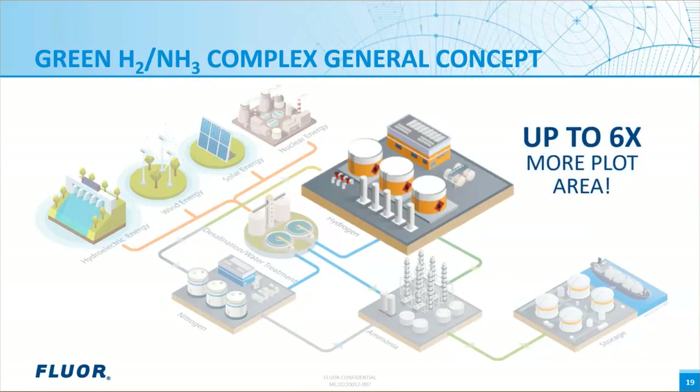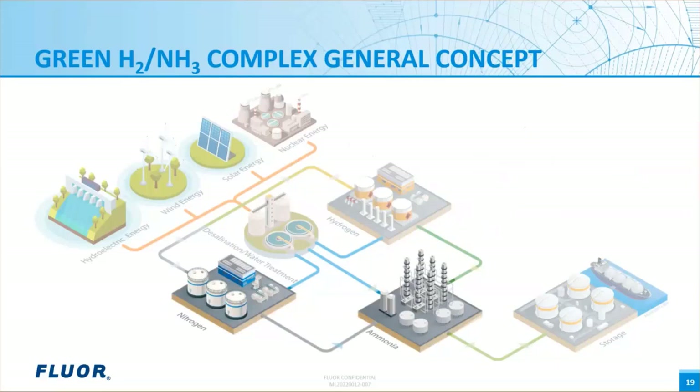Differences in plot area and construction requirements can have substantial impacts on electrolyzer CAPEX. We have experienced systems of similar hydrogen production capacities requiring up to six times more plot area, which has a large effect on growth potential, construction costs, and additional site materials. Once hydrogen is available at pressure, nitrogen is needed to feed the ammonia unit. Nitrogen free of impurities such as oxygen, argon, and carbon dioxide is required for ammonia synthesis, so a cryogenic nitrogen production unit is required. Similar assessments of technology offerings can be performed for the nitrogen production unit to ensure the most cost-competitive provider is chosen.